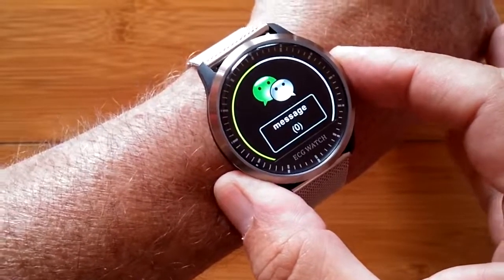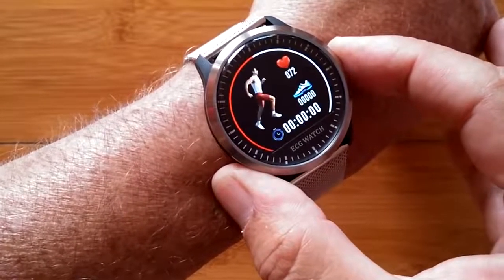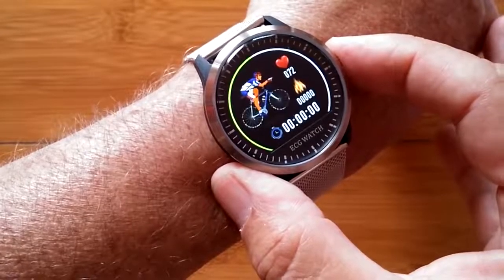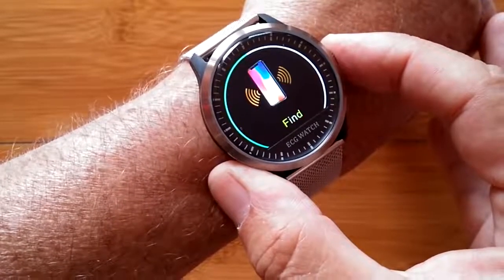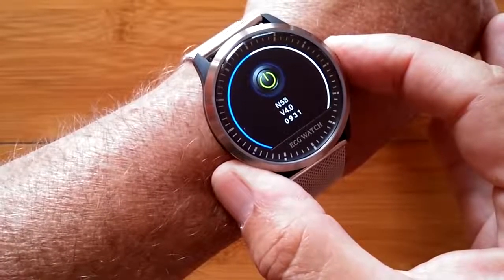It also shows messages pushed from your phone, a whole variety of sporting activities you can go into like running or walking, hiking, biking, and a variety of ball sports as well. You have a timer, you can find your phone when you're tethered, and of course you can turn the band off.